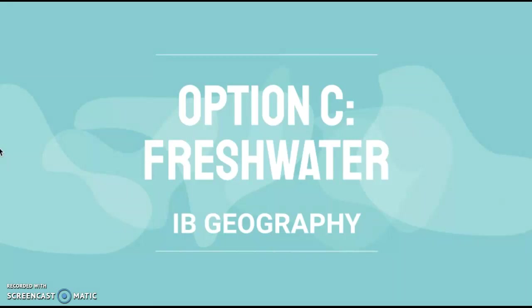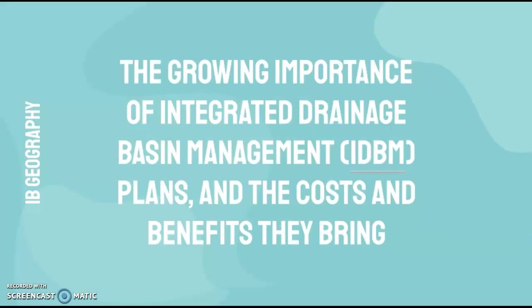This is Option C, Freshwater for IB Geography. The syllabus point is the growing importance of Integrated Drainage Basin Management, also known as IDBM, plans and the costs and benefits they bring.